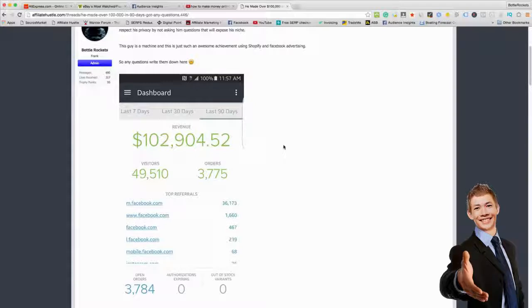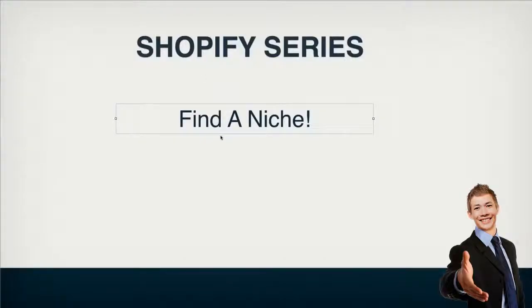Shopify is massive right now and has been massive for a while. I put a lot of my time to other things so I don't make a lot of money on Shopify, but I do make some money, and I'm going to show you how to do it. The first video in the series is going to be how to find the niche — this is probably one of the hardest parts. The hardest parts are finding a niche and Facebook advertising, but if you can find the right niche, your advertising is a lot easier.